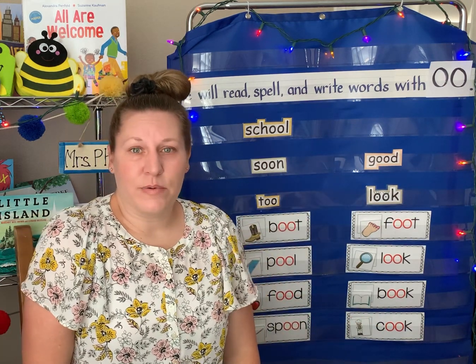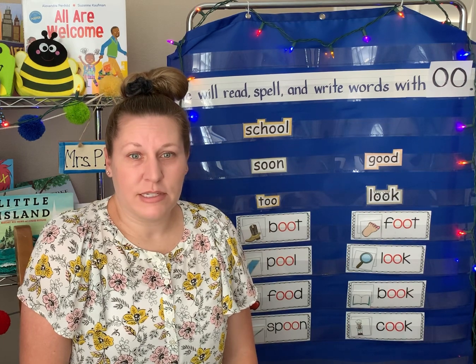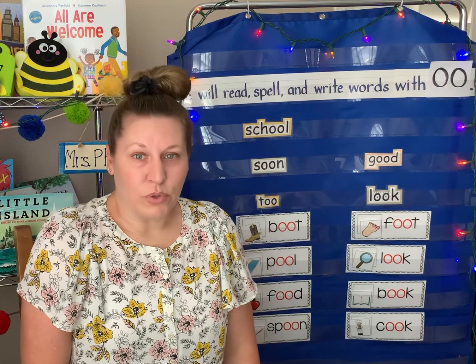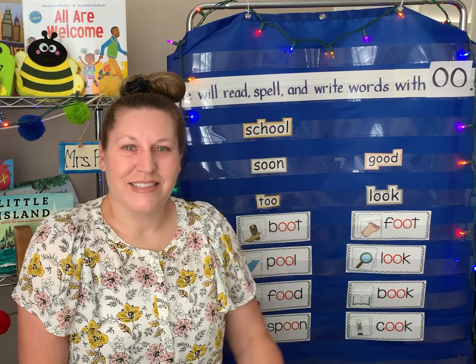So those are the sounds we will be practicing all this week, getting really good at reading these words. We'll take a look at a bunch of them, do some work together, do some whiteboards. We're gonna be experts by the end of this week. I will see you guys in class. Bye!